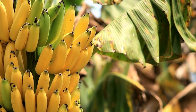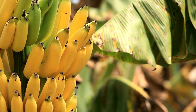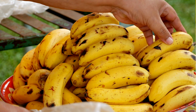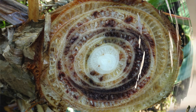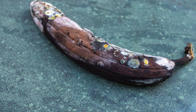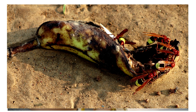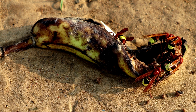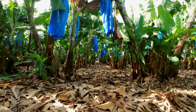In the 1950s, the Gros Michel banana, the world's most popular banana variety, met an unfortunate fate. Known for its sweet taste and thick skin, it dominated global markets, but a deadly fungal disease — the Panama disease — began wiping out Gros Michel plantations worldwide, leaving farmers and scientists powerless. Unlike today's Cavendish banana, which replaced it, the Gros Michel was not resistant to this soil-borne fungus, leading to its near extinction. Today, the Gros Michel remains a rare and nostalgic fruit.